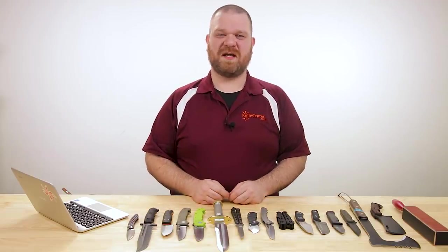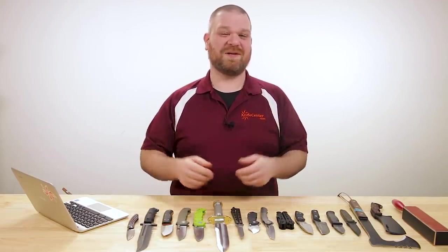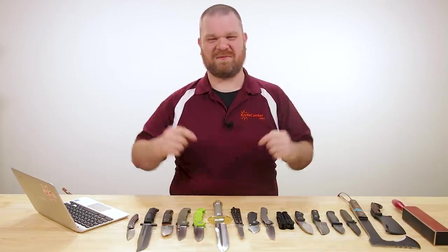Hey everyone, David C. Andersen here coming at you from the KnifeCenter, and today we're taking a look at the coolest new knives that have hit our shelves in the last week. Let's check them out.